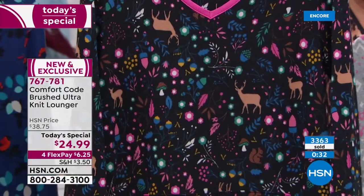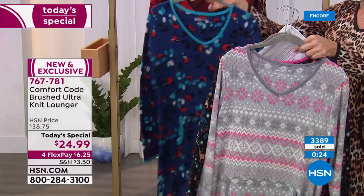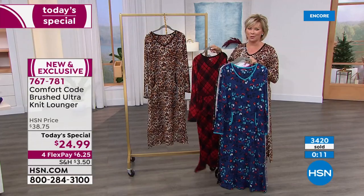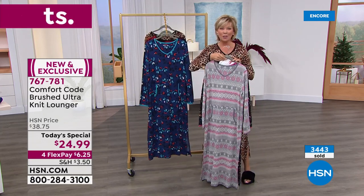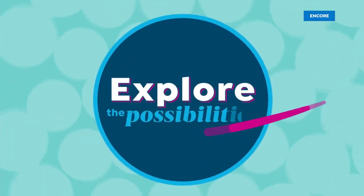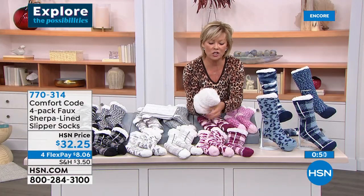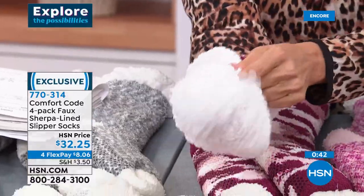The black woodland scene has deer, leaves, acorns, mushrooms, and squirrels against that black background. The navy winter birds has bright blue against navy, soft blues, berries. We love the black-red plaid. Of course how do you say no to the natural animal? Five dollars on the HSN card, or $6.25 on flex pay for any other major credit card — and they're on their way. Item 767781.